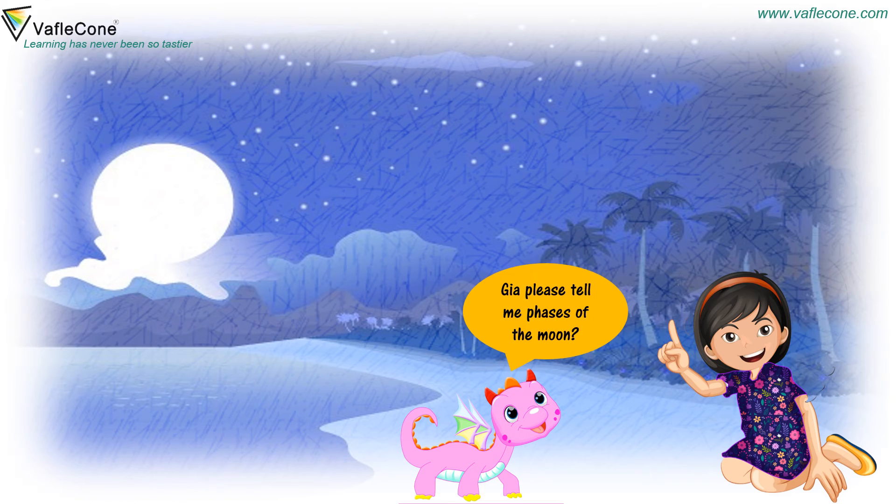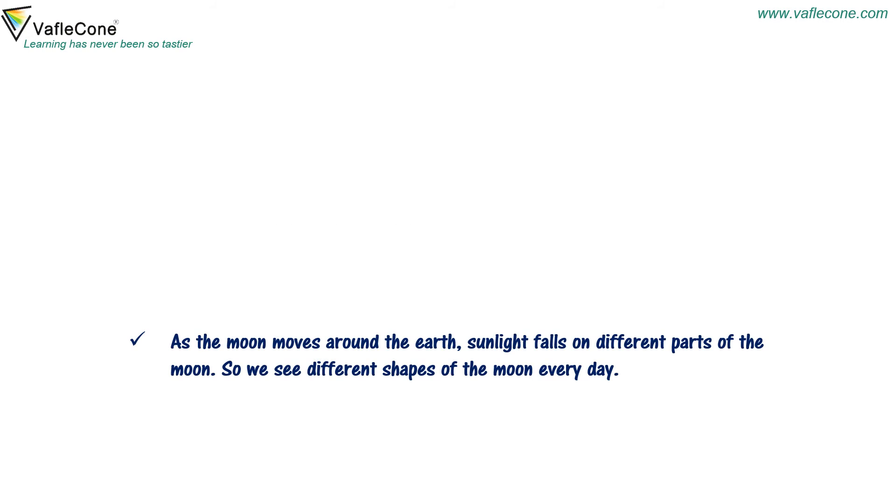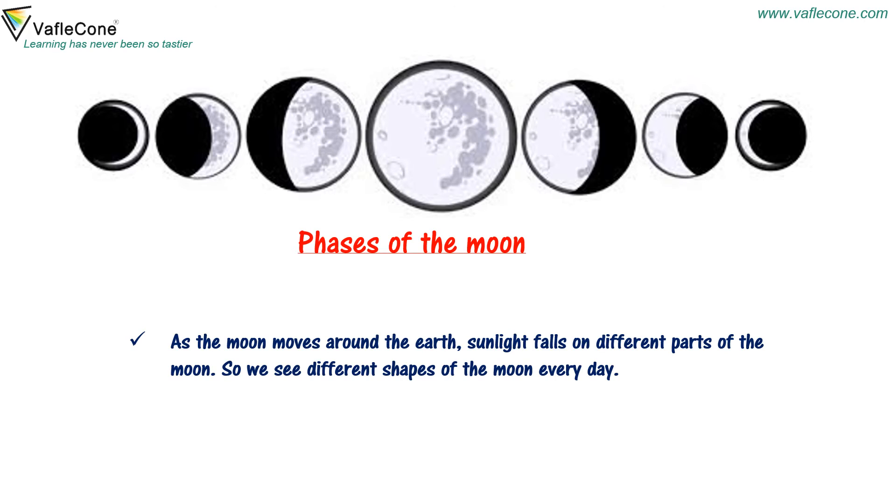Jia, please tell me about the phases of the moon. As the moon moves around the earth, sunlight falls on the different parts of the moon. So we see different shapes of the moon every day.